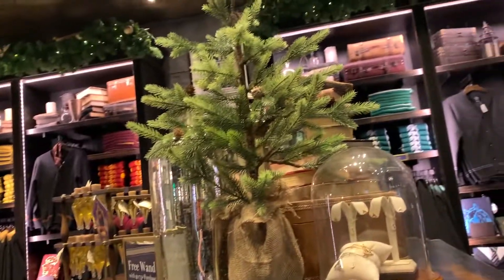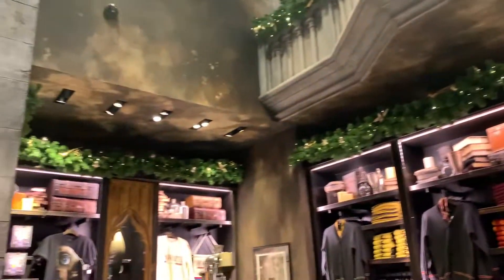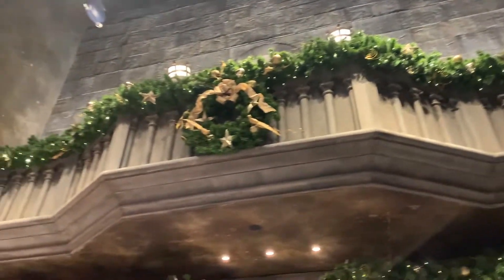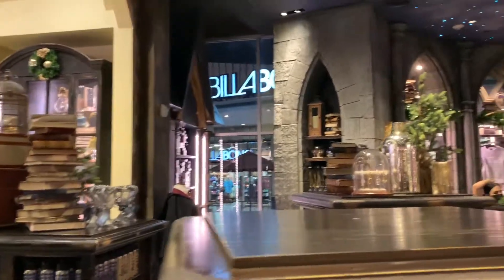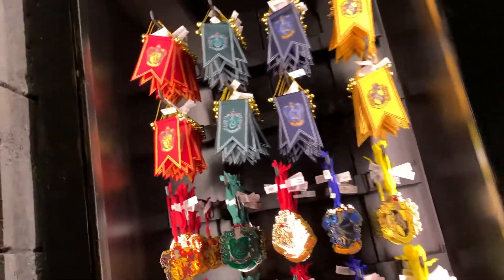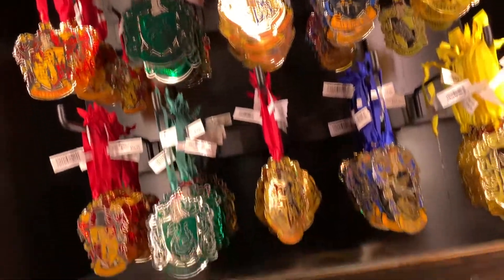Moving on into the Harry Potter part of the store — at first I thought there wasn't much new, just some cute garland decorations across the tops of the shelving units and up on the little balcony. But I was completely wrong — they actually have a ton of new Harry Potter ornaments that you guys can get for the holiday season.